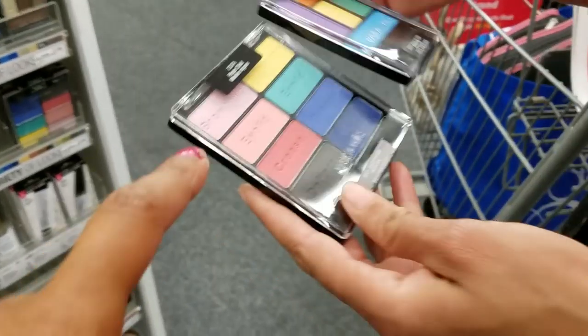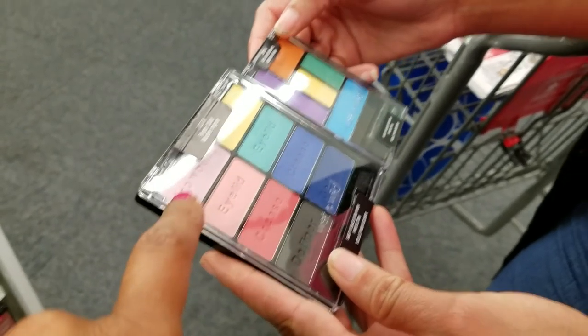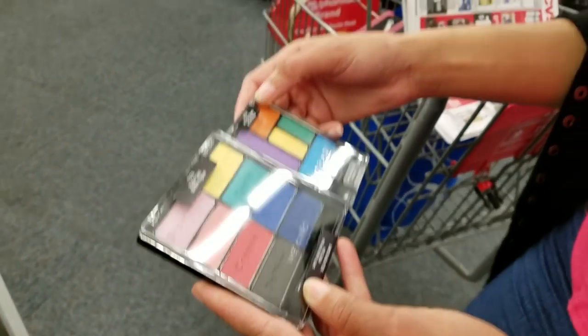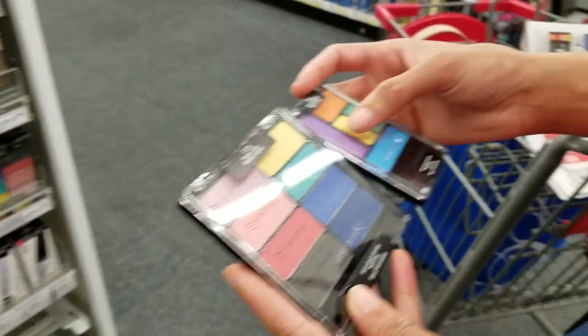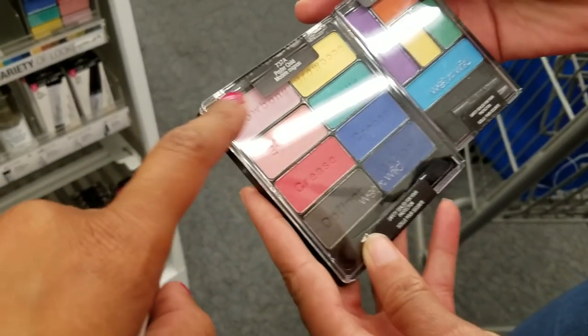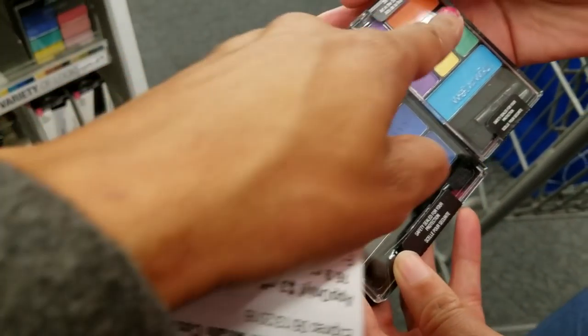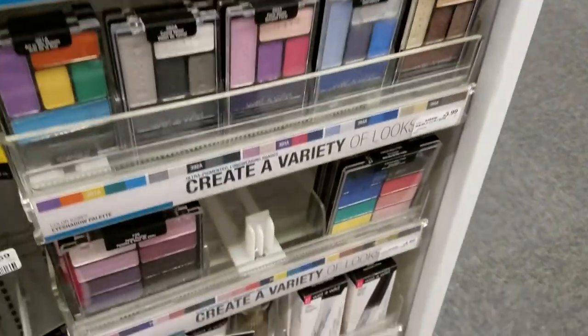No coupons and it works out because Wet n Wild is so inexpensive that we can afford to mix and match. But if we had Wet n Wild coupons right now — oh man — we would max out, this whole thing would be free. We could create like five looks! This palette is really cool, it has little writing that tells you exactly what each color is for. It's $4.99 and this one's $3.99 — really good prices.